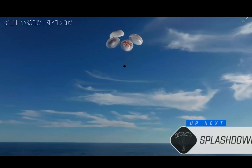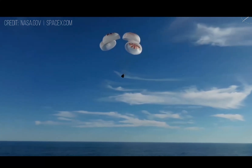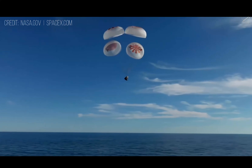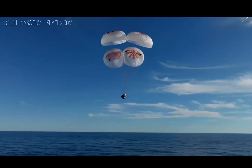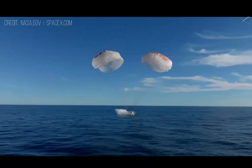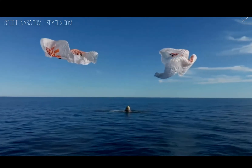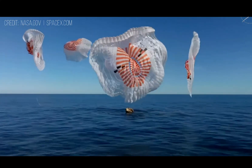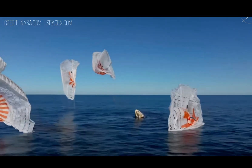As you can see on your screen, we're continuing to monitor progress of the Dragon spacecraft, and we're standing by for splashdown located in the Gulf of America, off the coast of Tallahassee, Florida. And splashdown — Crew 9 back on Earth.